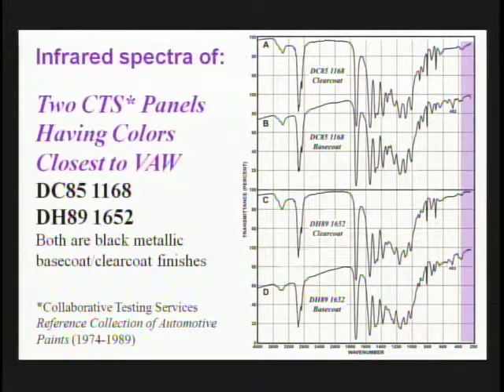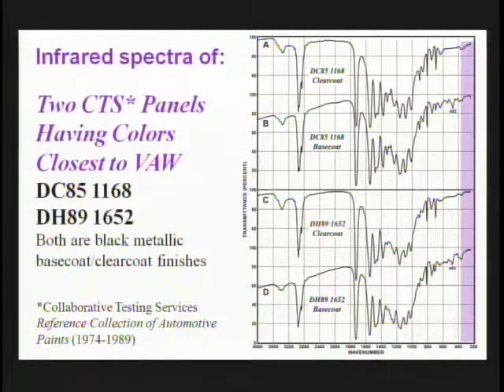Next, we wanted to look at any CTS finishes or any finishes with colors very similar to VAW. When we looked through the reference collection of automotive paints, we found two that had colors very similar to VAW — both black metallic base coat clear coat finishes. With acrylic melamine enamels with styrene, there are really no absorptions below 300 wavenumbers, providing a pretty good window for detecting that peak even though it's weak.